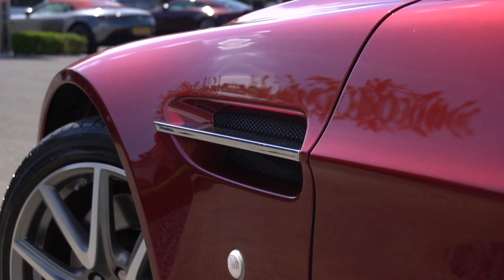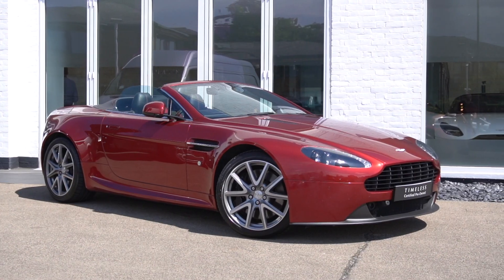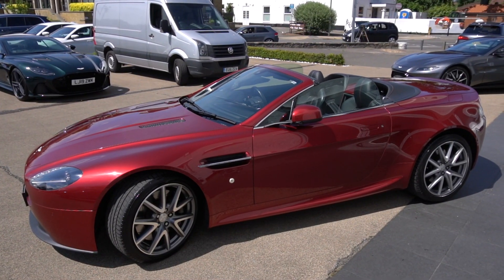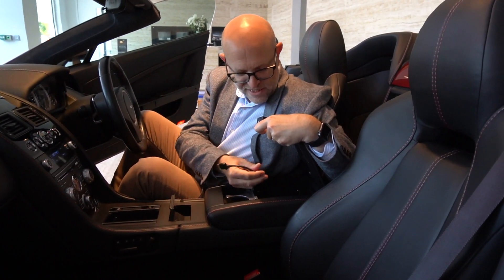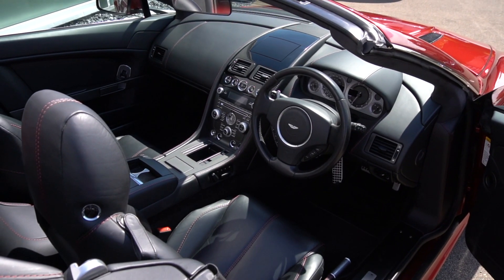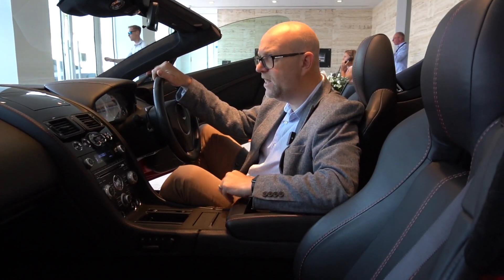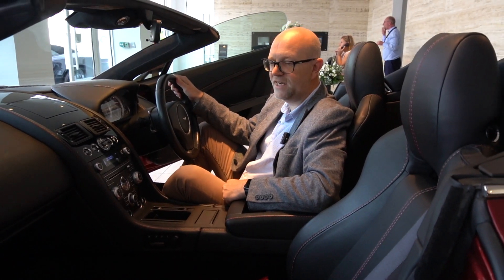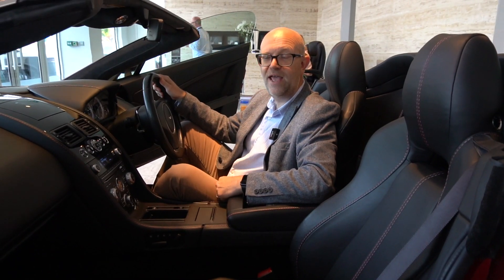Other refinements in the vehicle include the reversing camera as mentioned earlier, satellite navigation, a 12 volt power outlet, and connectivity for your iPod, iPhone, or Android device. That was a decent overview of the interior of the car. It's a really nice place to sit and on any given sunny day I would love to be driving around with the roof down in one of these.